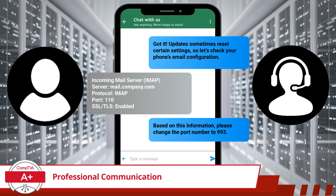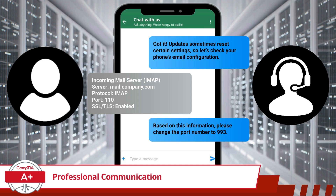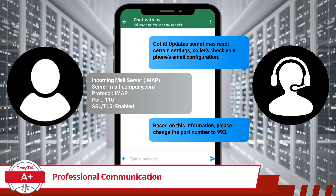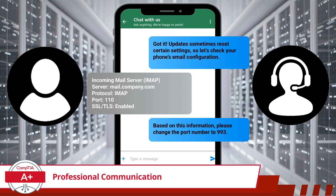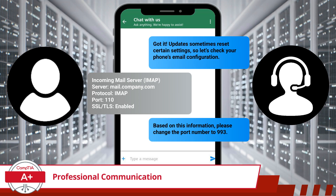Now that we have offered a solution, there are a few more steps to close out this conversation. First, verify with the customer that the issue was resolved. Next, always end on a positive note by offering further assistance if needed — this ensures the customer feels supported. Finally, a professional closing leaves a good impression, making them more likely to return for help in the future.